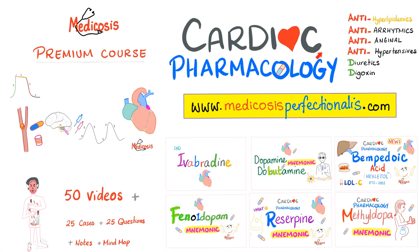If you like this video, you will adore my cardiac pharmacology course. Go to medicosisperfectionalist.com. We will talk about anti-hyperlipidemics, anti-arrhythmics, anti-anginal drugs, anti-hypertensives, diuretics, digoxin, and more. The course has 50 videos, 25 cases, and 25 questions with answers. You get to download my notes and a mind map, and once you download the course, you keep it forever.